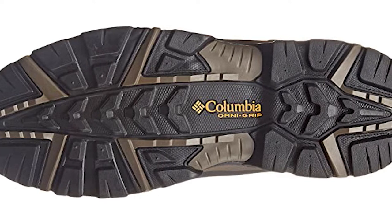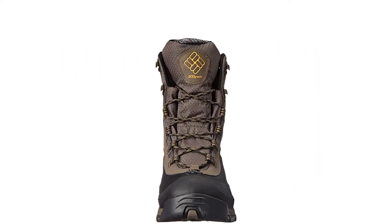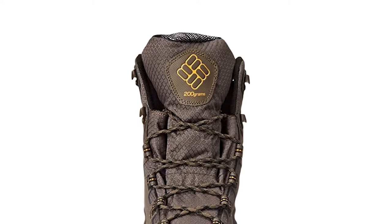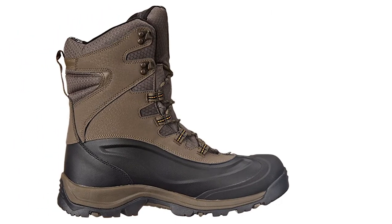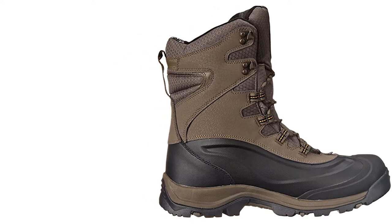It has a lightweight midsole with excellent cushioning and energy return. The outsole features Omni-Grip to keep you secure on your feet no matter what the underfoot conditions may be. Rated to 25 degrees, it is a great snow boot with a great-looking leather upper that is very durable.